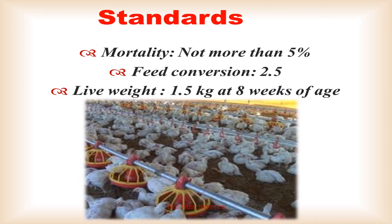When we do broiler farming, there is a minimum standard. The Feed Conversion Ratio (FCR) is the feed required to produce 1 kg of live weight. The target live weight is 1 kg at 8 weeks of age.